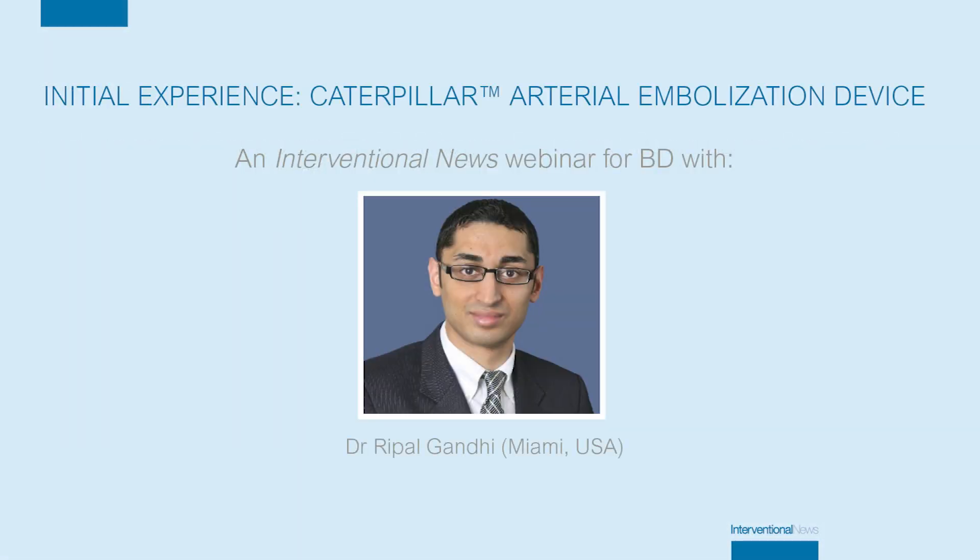My name is Ripul Gandhi. I am a physician practicing in Miami, Florida. I practice at the Miami Cardiac and Vascular Institute as well as the Miami Cancer Institute. And it's really my pleasure today to present my initial experience with utilization of a caterpillar embolization device.